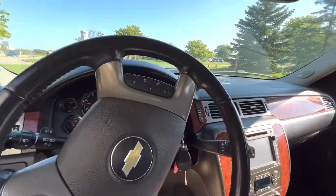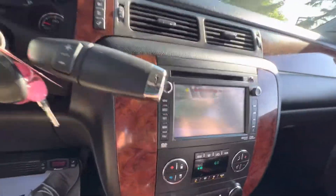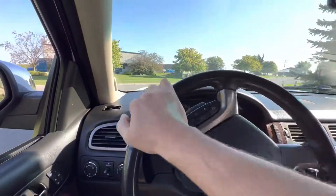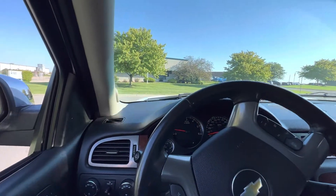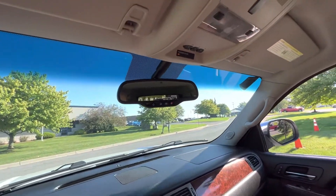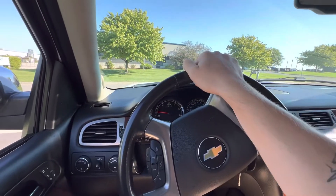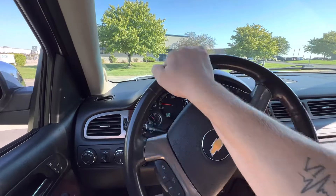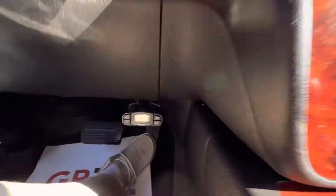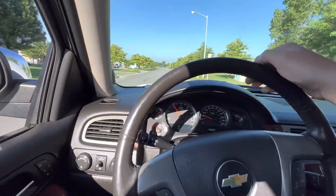All the gauges appear to be working. The AC is blowing cold. You do have a backup cam as well. You also have OnStar and a couple other safety features up there. Three buttons to program to your garage doors. And you also have your trailer brake controller down there. Like I said, this thing is fully loaded.